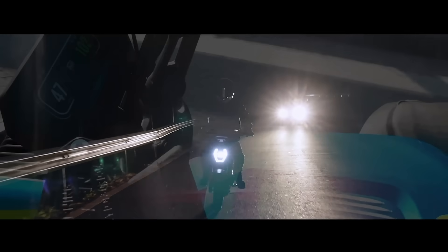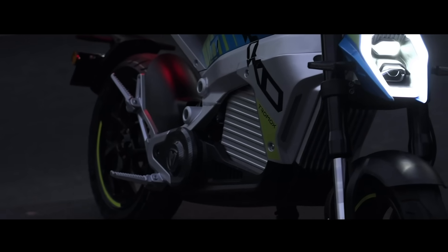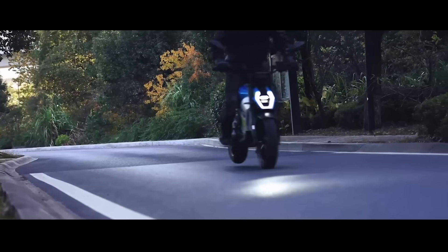In the end, the top speed of UCO can reach 100 kilometers an hour and it only takes 4.2 seconds to accelerate from 0 to 100 kilometers. Its performance is comparable to that of a fuel motorcycle.